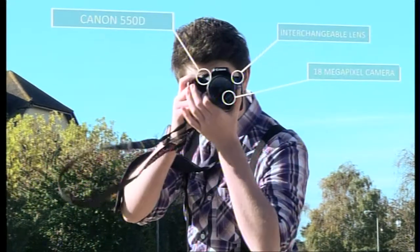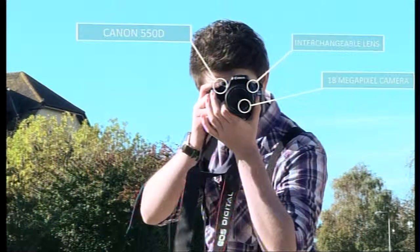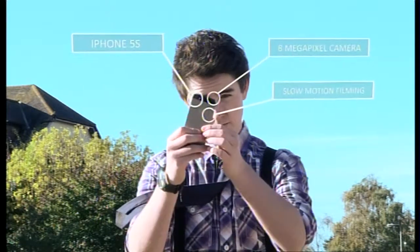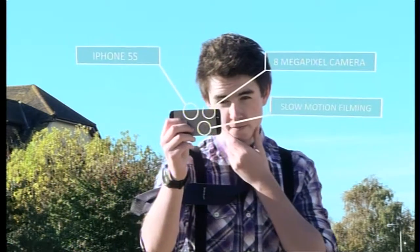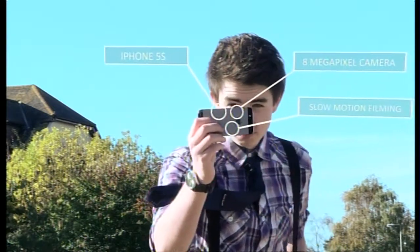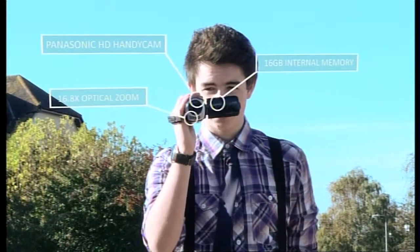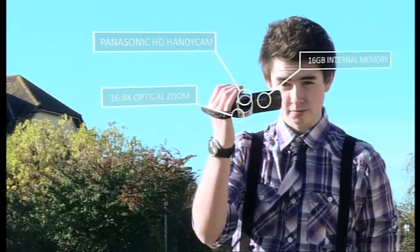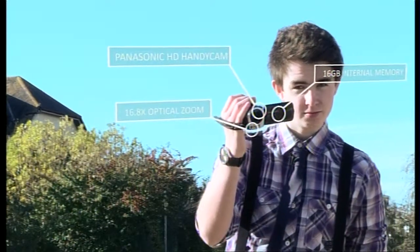Firstly, we have the Canon 550D, an entry-level DSLR with an impressive 18 megapixels. Secondly, the iPhone 5S — excluding the fact that the device is also a phone, music player, and much more, it does have a fantastic camera with a large screen and image stabilisation, as well as a list of other features. And then we have the Panasonic HD Handycam TM40, the cheapest of our three. This camera should not be undervalued, with both internal and external memory features plus a high optical zoom of 16.8x. But will it be able to compete with our other higher-priced giants?